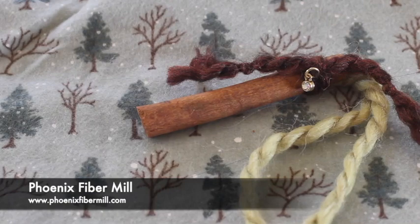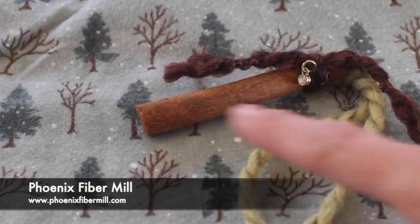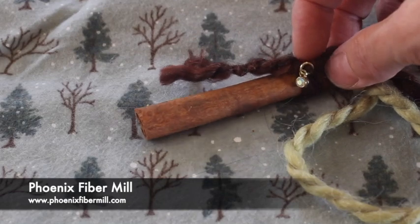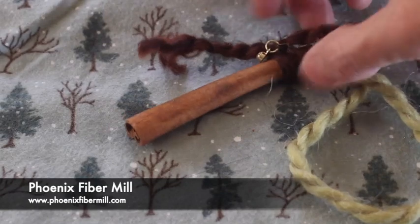This little cinnamon stick ornament was sent to us by Phoenix Fiber Mill. We've got a little cinnamon stick and a beautiful yarn hanger for it, with a little bit of sparkle in there. They sent us these for our cinnamon celebration. Absolutely love it.